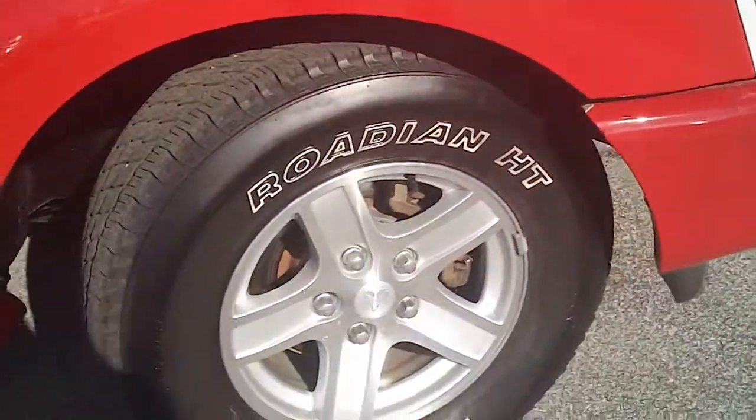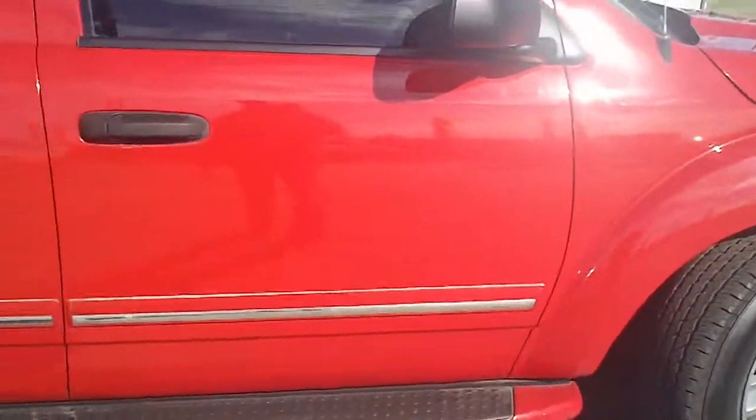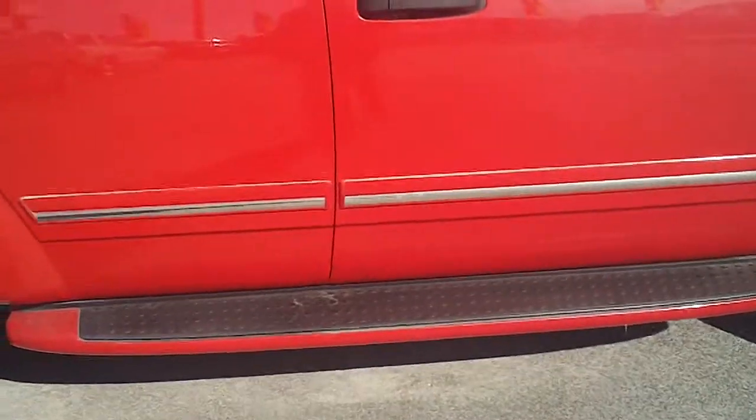Definitely check the towing classifications though. It also has alloy rims and great tires. This body for an eight-year-old vehicle is very impressive — how well it looks.